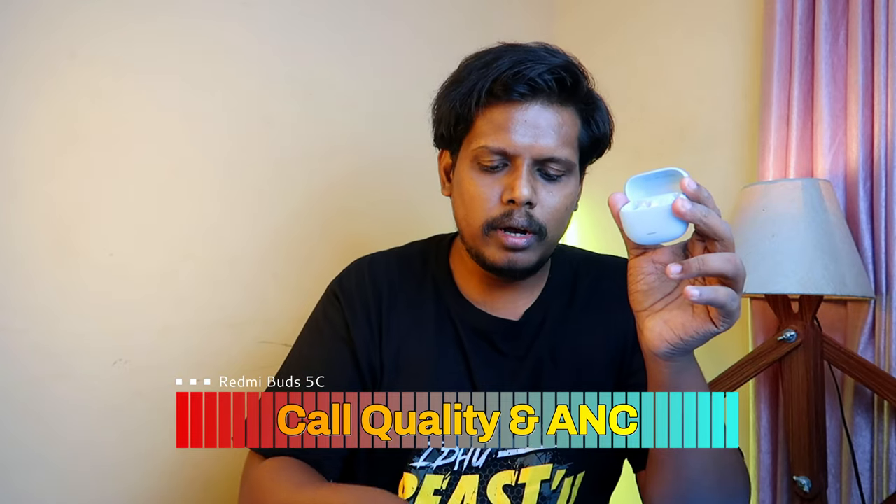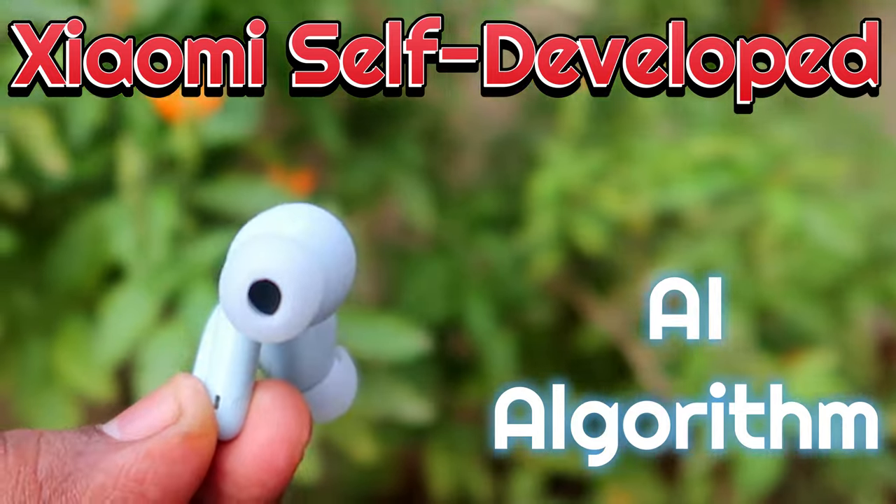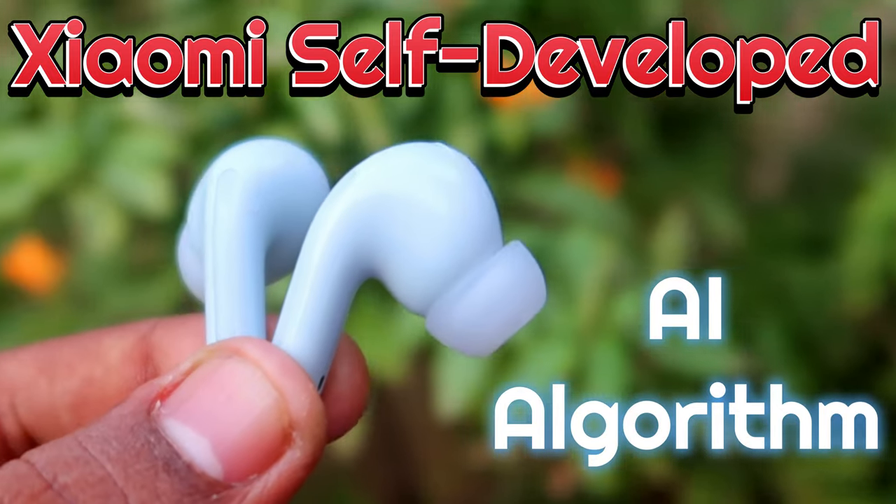Moving on to the calling experience — Redmi brings the same technology used in the Redmi Buds 5. Each earbud is supported with dual mics and Xiaomi's self-developed anti-wind noise algorithm, which really works well. Whether you speak calls outdoors, indoors, during office hours, or even in fan noise, you can literally speak calls really well. Your voice clarity and volume level are very clear to the person on the other end, so the calling experience is really good.